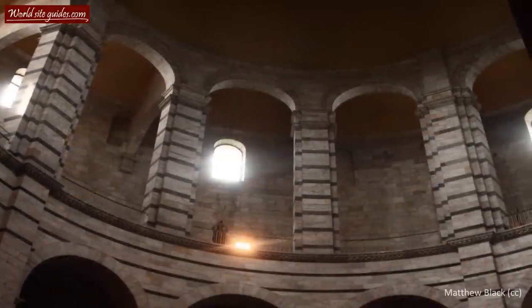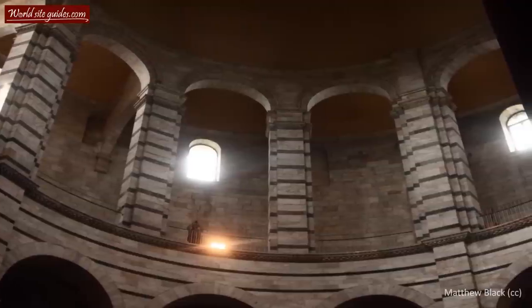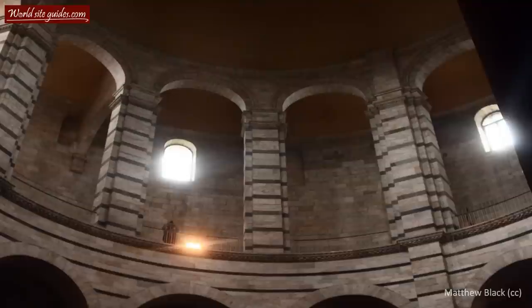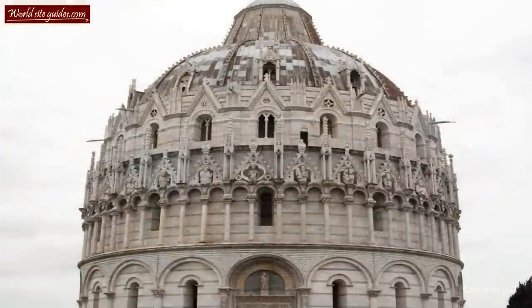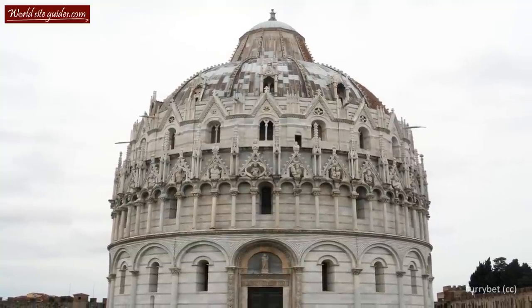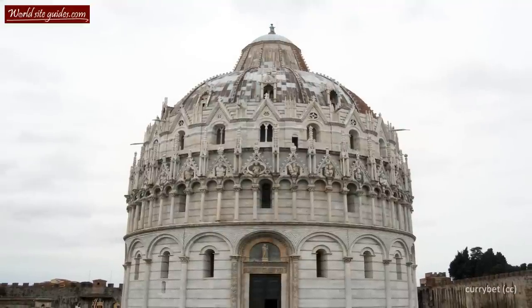What the baptistery is most known for is not any tangible feature — it is famous for its perfect acoustics. One can stand below the edge of the dome and sing a note for several seconds, and the sound will travel around and around the dome for many more seconds. Likewise, applause creates a similar remarkable echo. This is usually demonstrated by the staff on a regular basis, so make sure you don't miss hearing this wonderful phenomenon.